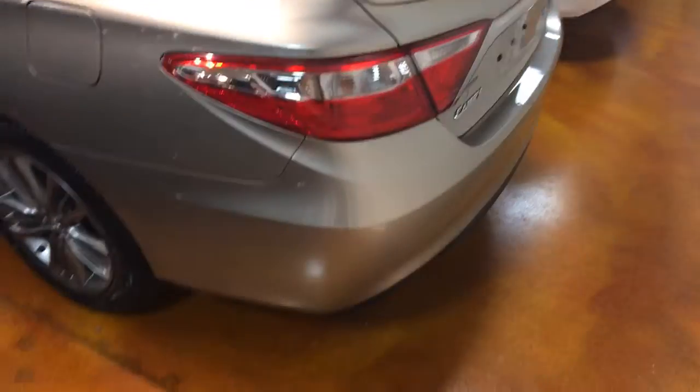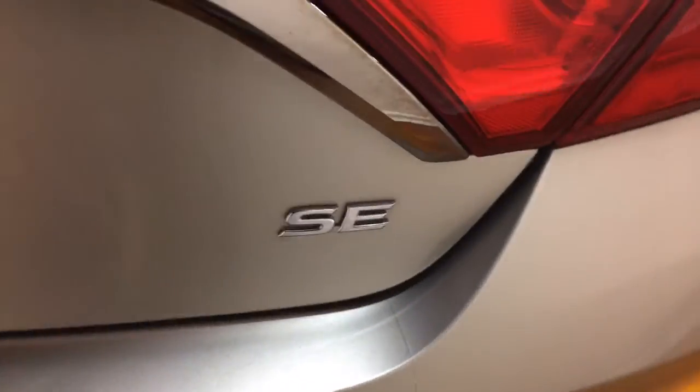Take a look around the back side of the vehicle. It is an SE, very nice.